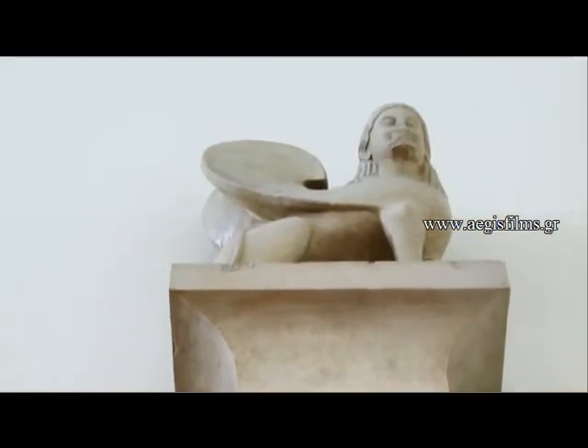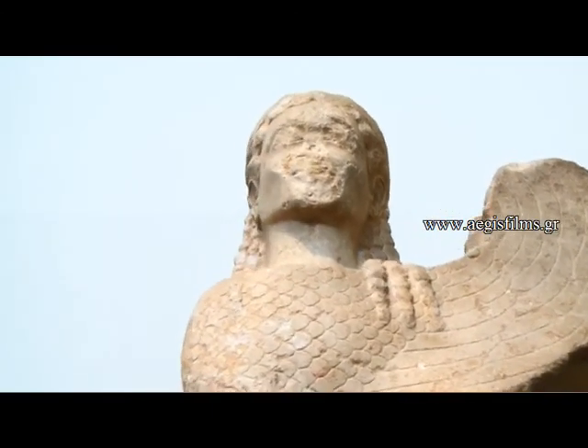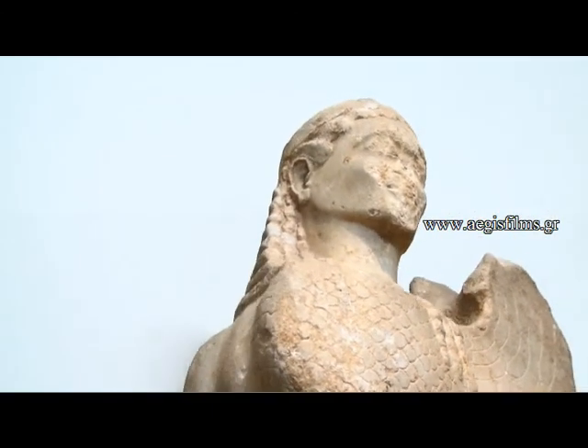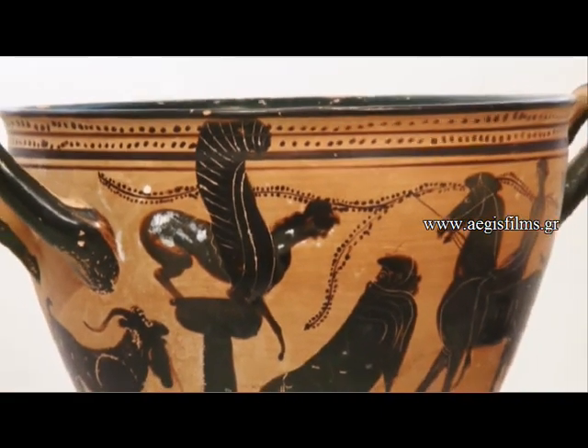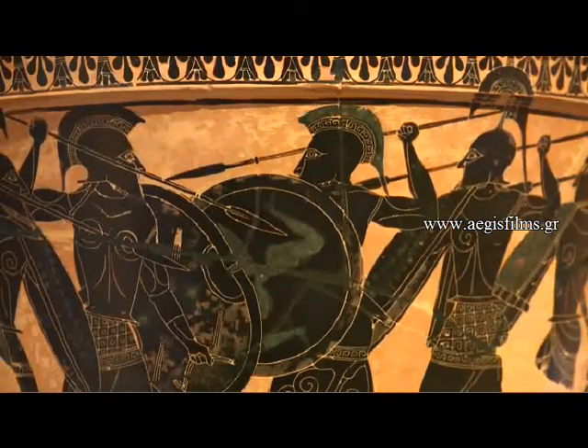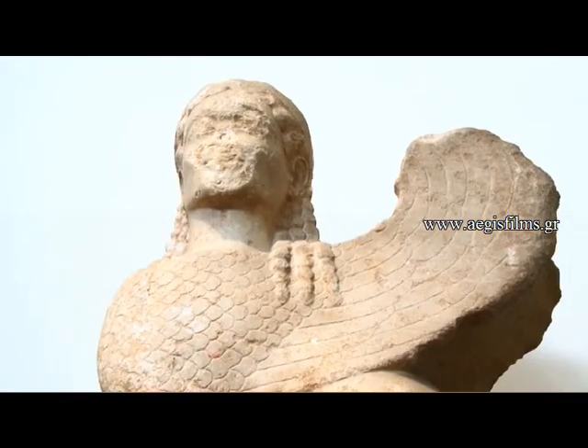The Sphinx is mainly known from the legends of Boeotia. They said that the goddess Hera sent her to Thebes to punish Laios, its king, or that the god Ares Mars sent her to torture the Thebans, or even that she was sent by the god Dionysus or Hades.